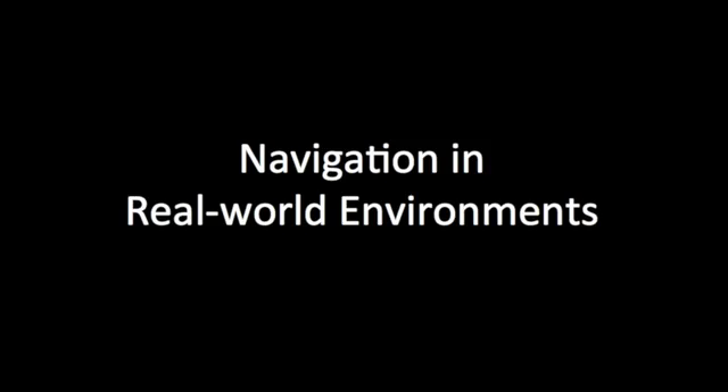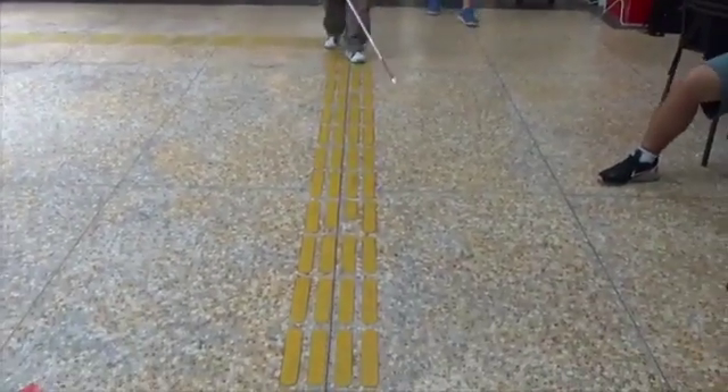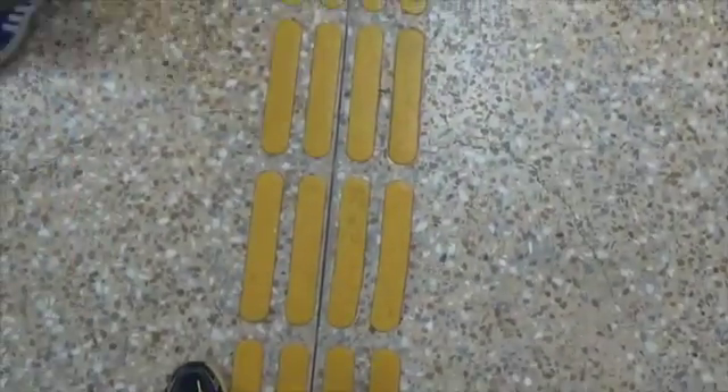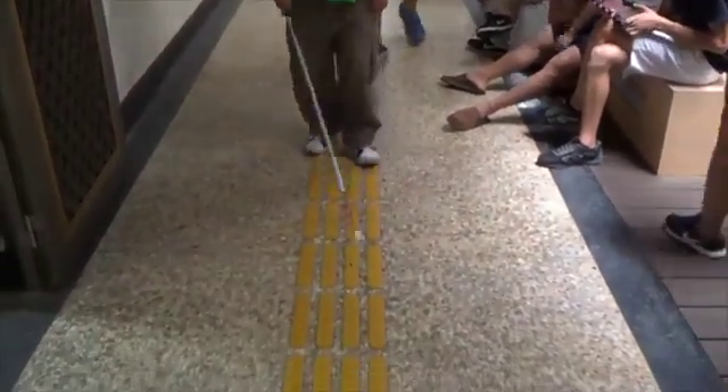We also tested how well the system could help users navigate in a real-world environment. We had users follow a tactile paved path at Tam Kang University, Taiwan, while trying not to contact pedestrians or experimenters with their canes. With some practice, they were able to detect people with the system before making contact with their cane.